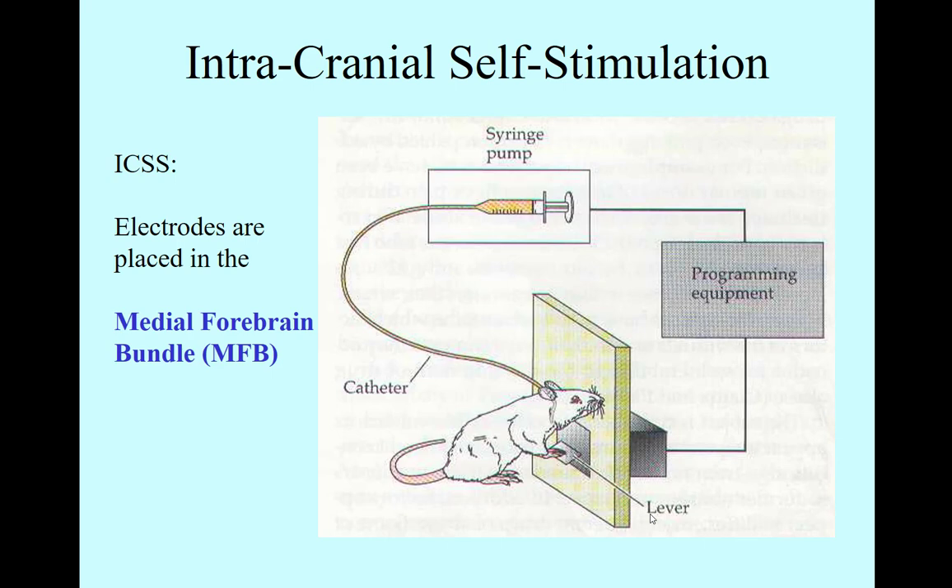Let's talk about how some addiction science is done. In the mid-50s, a guy named James Olds put together a self-stimulus protocol where he would stimulate certain areas of the brain and show that he could create reward symptoms in test rats.